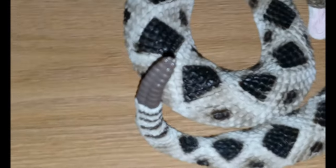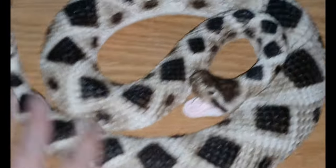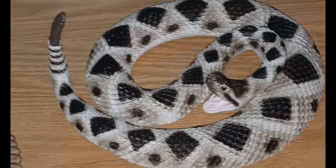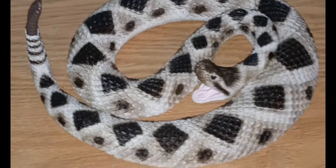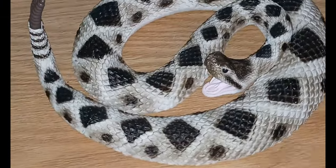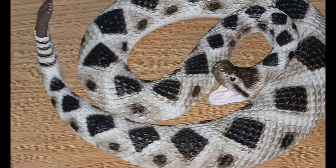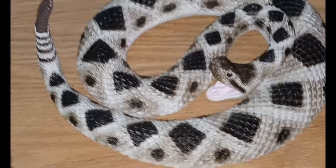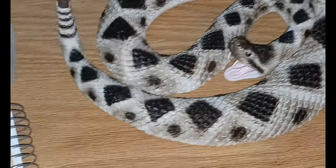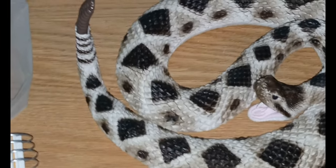They are ambush predators, sort of like the Gaboon viper. They're going to sit and wait for prey to come to them, bite it, and then follow it. That's another reason why they have those pits — to help them track their prey.